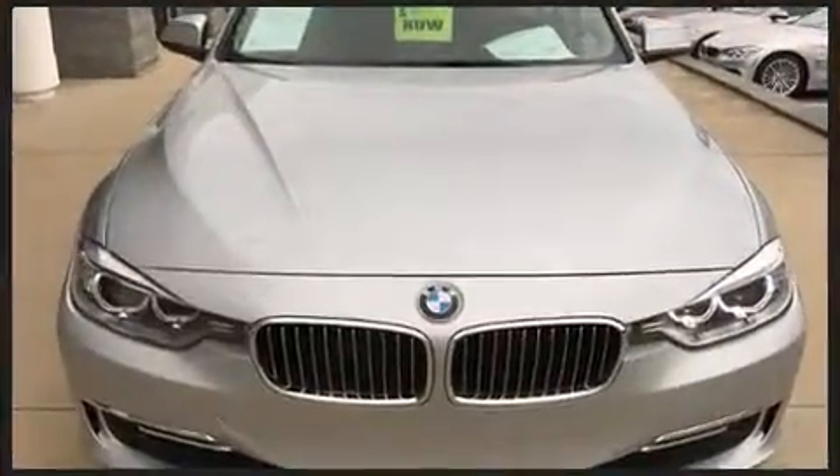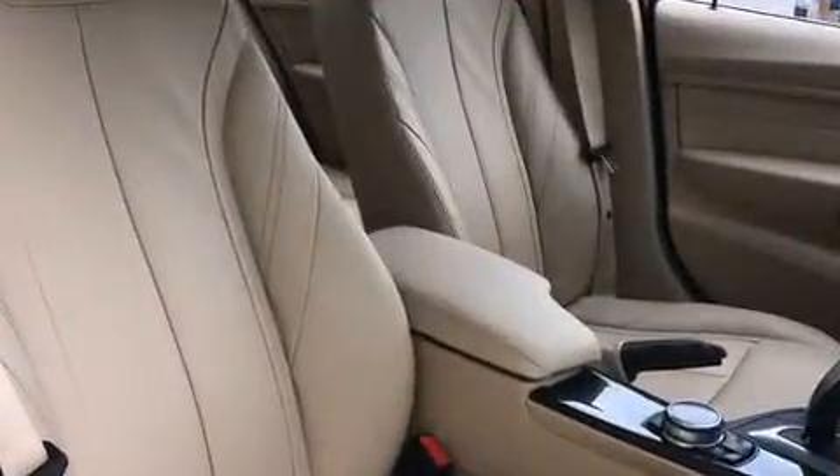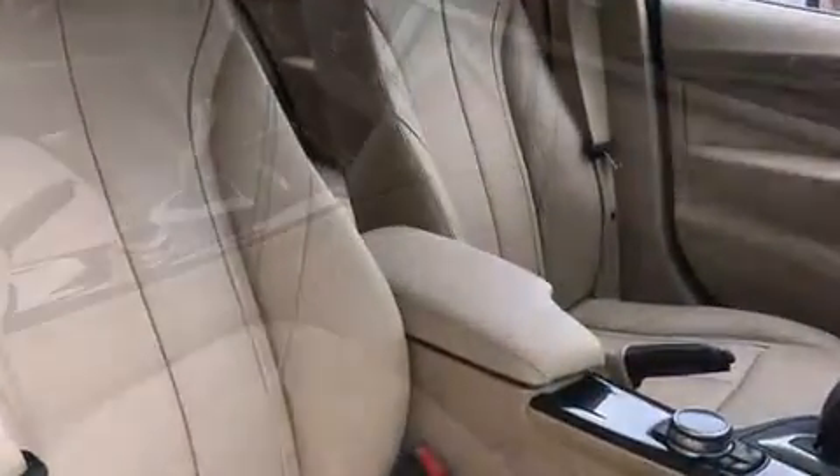With high intensity discharge headlights illuminating your path, you'll always appreciate maximum visibility. Audio features include a CD player with MP3 capability and 16 speakers, yielding a symphony-like audio experience.